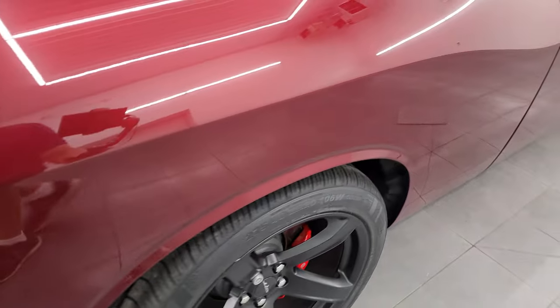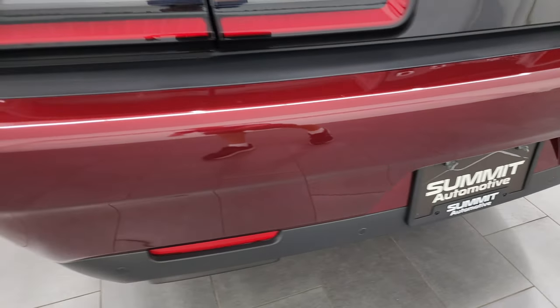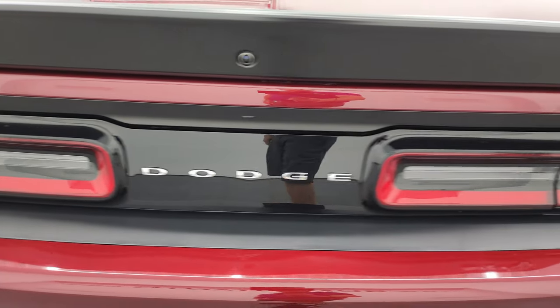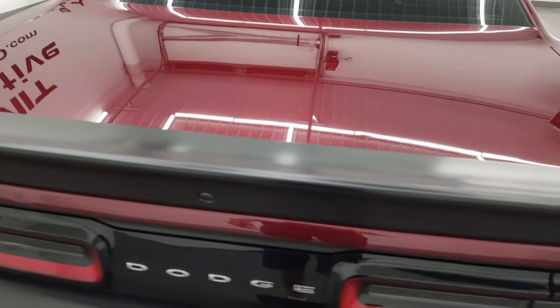Coming around to the back of the vehicle, the rear bumper is in great shape. It does have the rear bumper parking sensors — no major dents, dings, scuffs, or scrapes on there. It has the LED tail lamps. The trunk lid is in nice condition as well and that low gloss spoiler looks really good too.